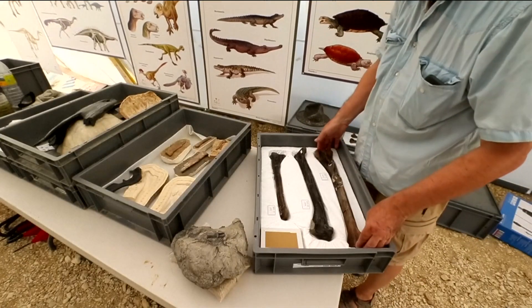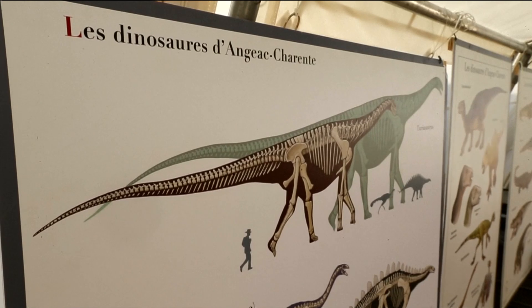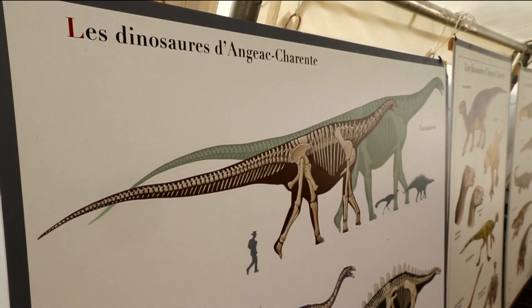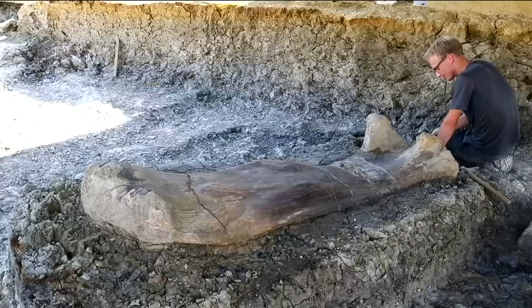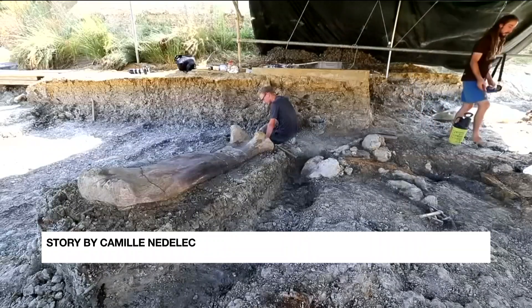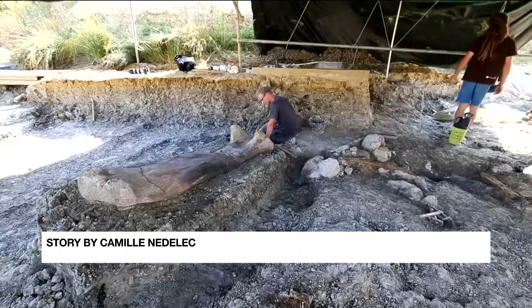The bone is thought to come from a sauropod, a plant-eating dinosaur that would tear off leaves from the tops of trees like a supersized giraffe. It was the largest land animal to ever live. The two-metre-long femur alone weighs over 450 kilos. The sauropod, and its thigh bone, walked the earth over 140 million years ago.